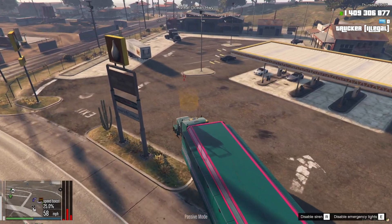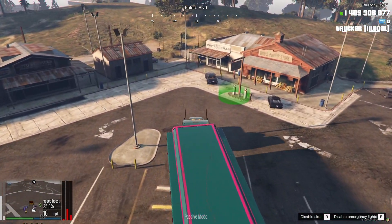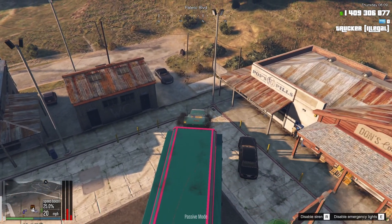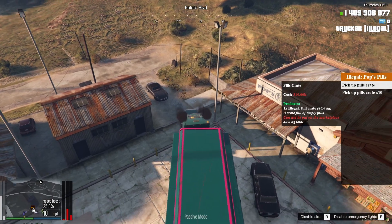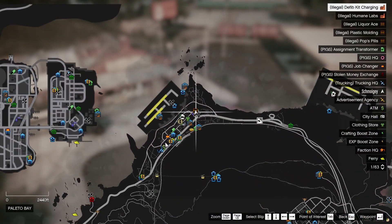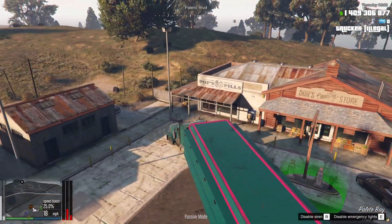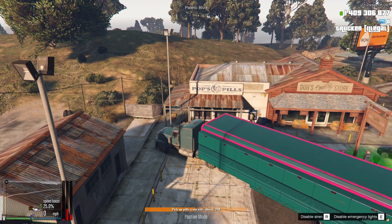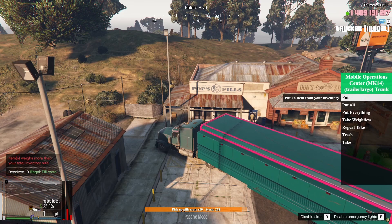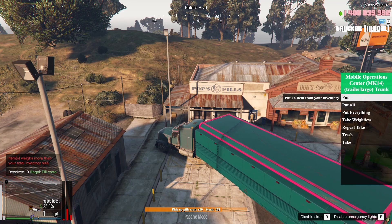The final step before making the pills is to pick up pill crates from Pops Pills. If you don't know where this is — it's in Paleto Bay, sort of at the gas station around this corner — Pops Pills. Pick up the pill crates, and that is all that you need, then head to the Humane Labs.